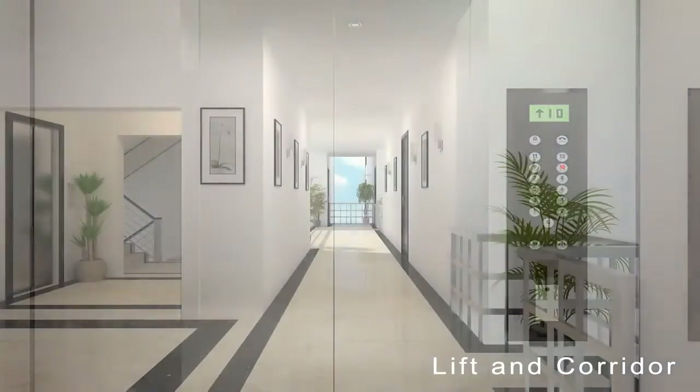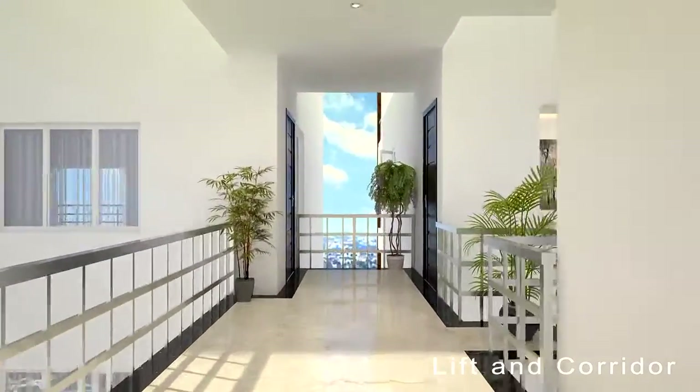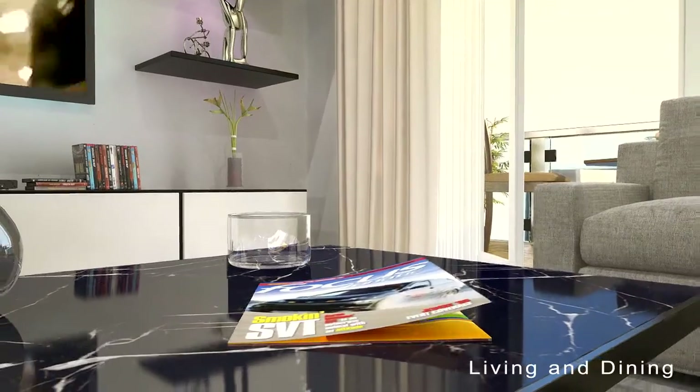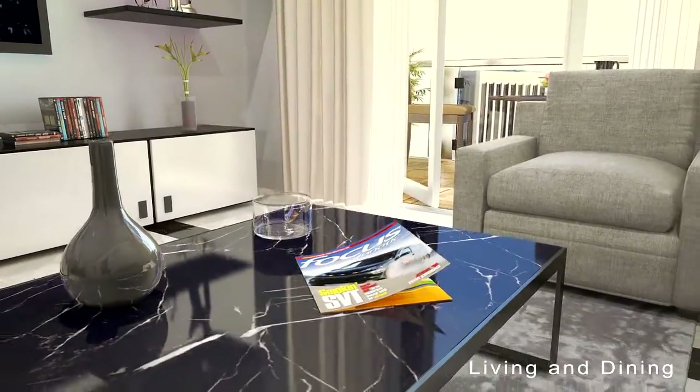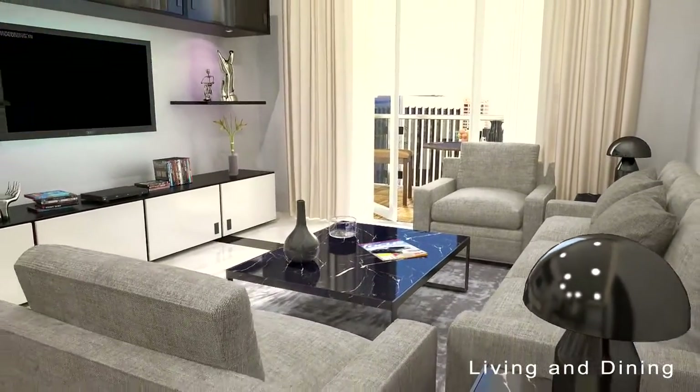With offerings of 2 BHK and 3 BHKs ranging from 1,115 square feet to 2,160 square feet, and 4 BHK sky villas with landscape terrace, at My Home Vihanga you are never short of choice.